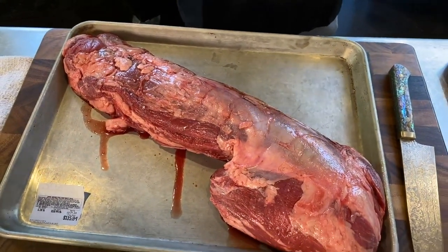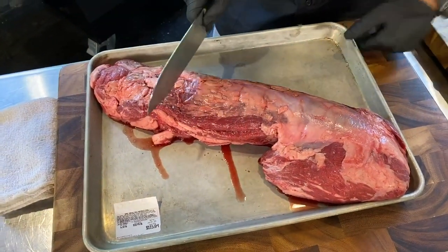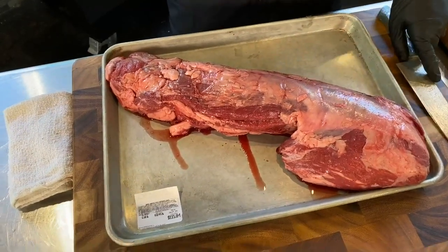One thing I am not a fan of — and John, you can agree — when you go buy a steak at the grocery store, they just cut these into steaks and don't remove all that stuff on the side. You know why? Because they're lazy.